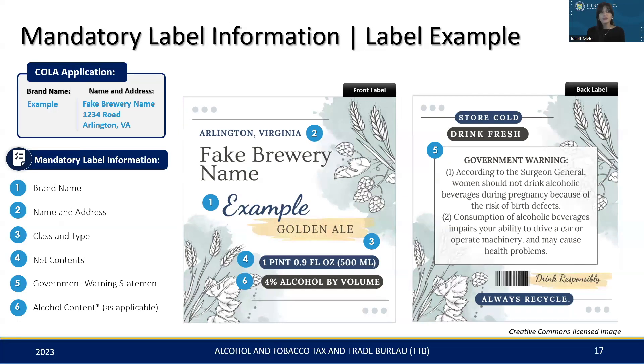Remember, alcohol content is only mandatory for products with added non-beverage alcohol ingredients. However, always check state laws as they might require alcohol content disclosure even if TTB does not. You'll also notice the label features optional elements like product information, a UPC, and more. Lastly, all mandatory information is clearly legible against the background, maintaining readability as mentioned earlier.